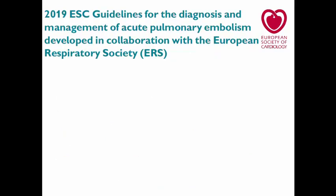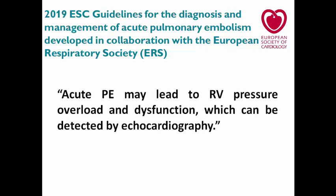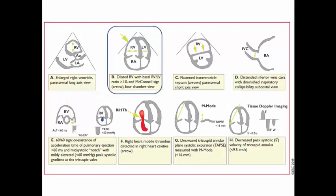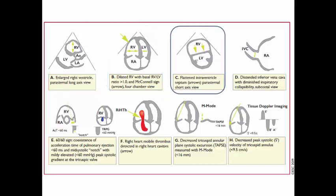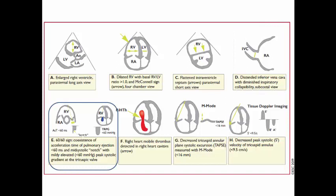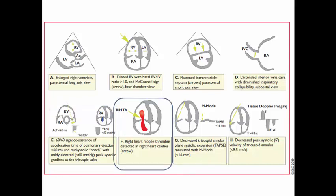According to the 2019 ESC guidelines on pulmonary embolism, acute PE may lead to RV pressure overload and dysfunction detectable by echo. Echo features may show an enlarged right ventricle in the parasternal long axis or apical four-chamber view with McConnell sign, flattened interventricular septum in the parasternal short axis, distended IVC with diminished collapsibility, and the 60-60 sign — which includes the acceleration time across the pulmonary valve and the estimated RV systolic pressure. Sometimes a mobile thrombus in the right side of the heart may also be seen.